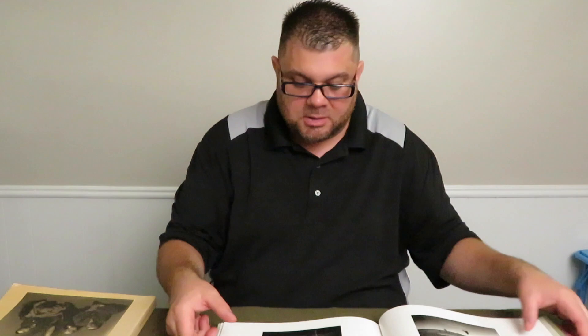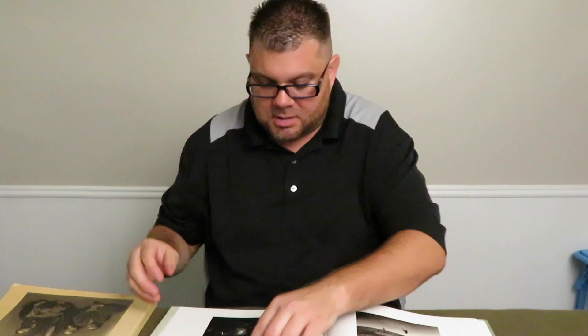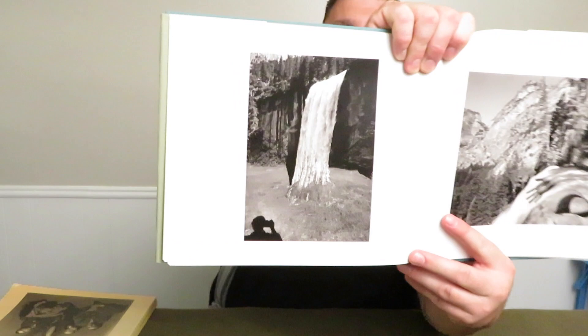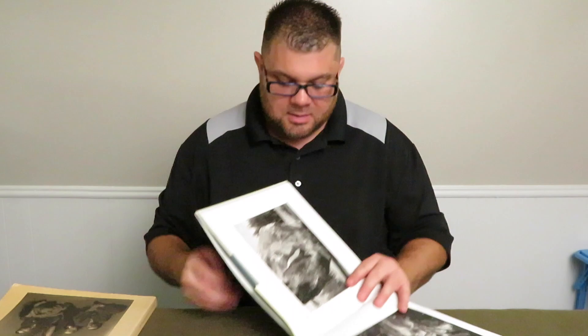I've marked the pages with index cards so let me show you some of his photos. Here's the first one — amazing image. Here's another one: it's got a waterfall going down into a tree stump. Really cool.